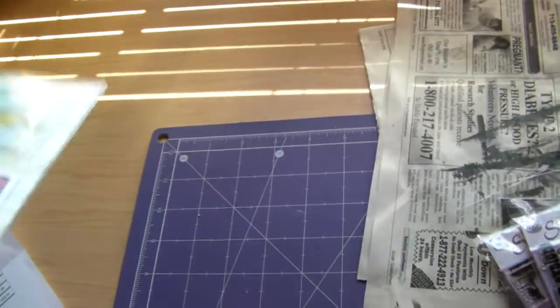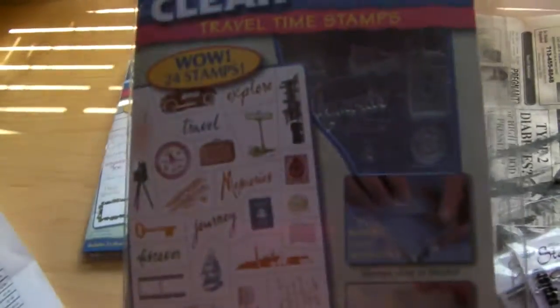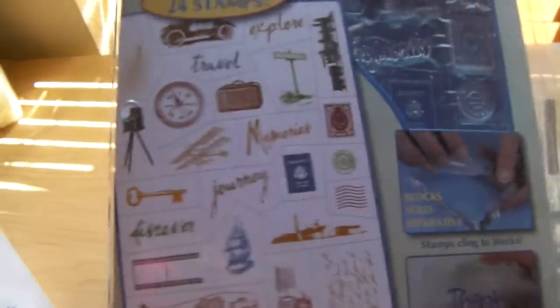So if you want this and you can't find it, or you do find it and it's more than $4.99, get it at Cropping Corner — it's $4.99 there. And then I also got this one, which is the Travel Time stamps. It's got a little truck and key and journey, some more script.